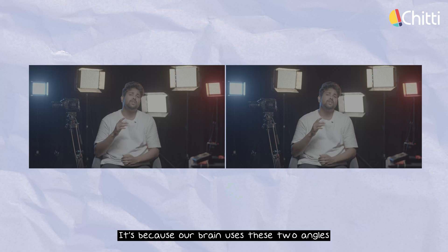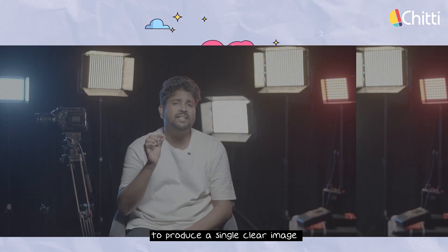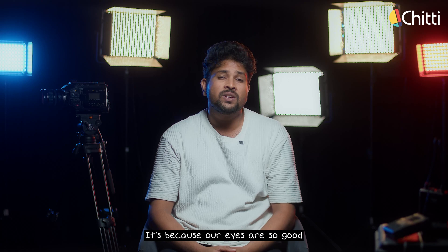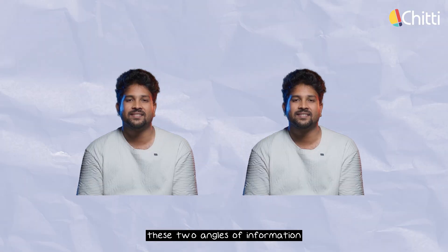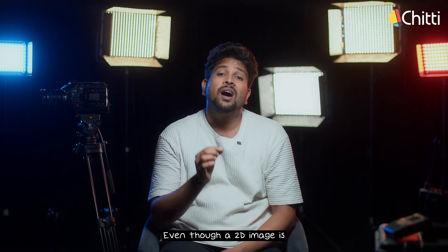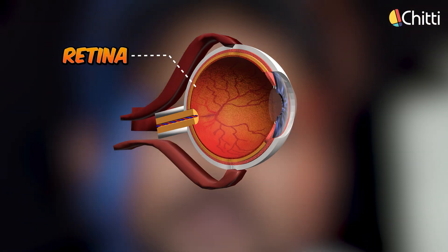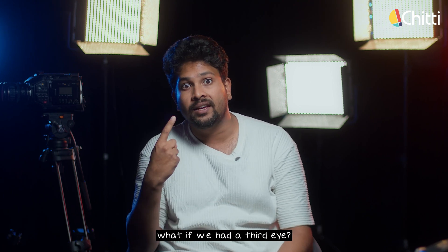This is called depth perception. Our brain uses two angles of information to produce a single clear image. Our eyes are so good at capturing these two angles that we perceive a 3D image, even though a 2D image is what is actually formed on our retinas. What if we had a third eye?